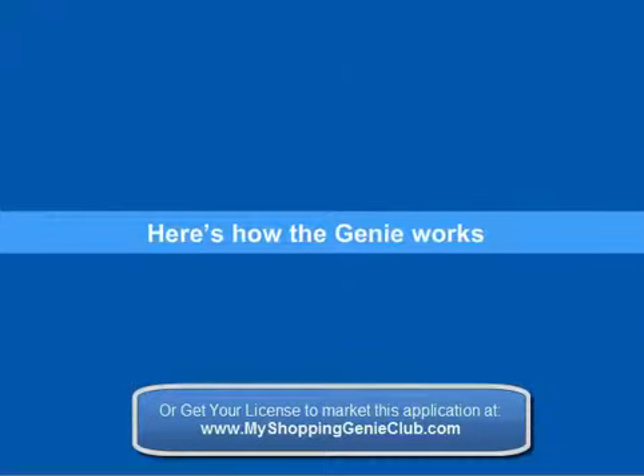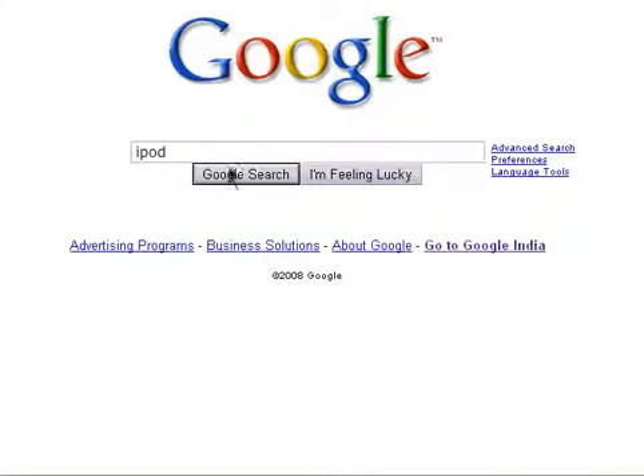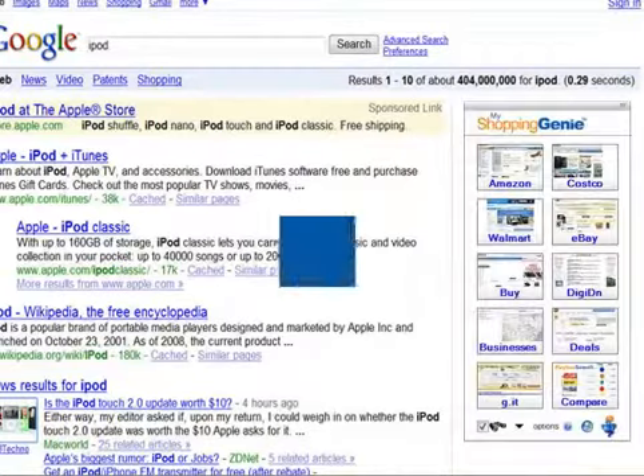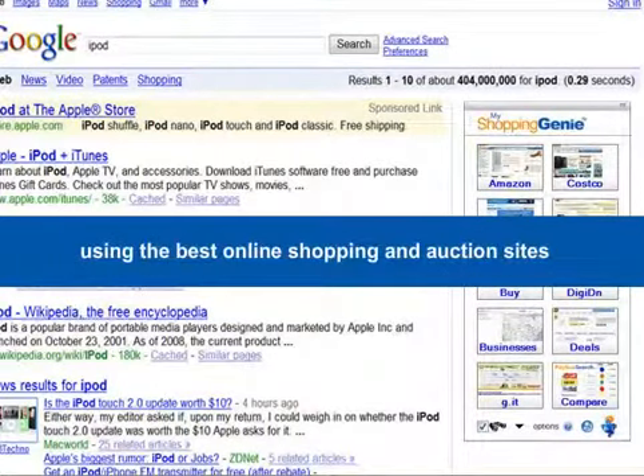Here's how the genie works. Search for an item using any major search engine such as Google or Yahoo. The genie instantly appears, finding the items you searched for at the lowest prices, using the best online shopping and auction sites.